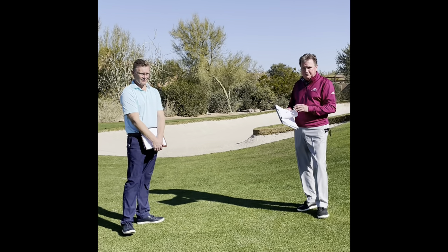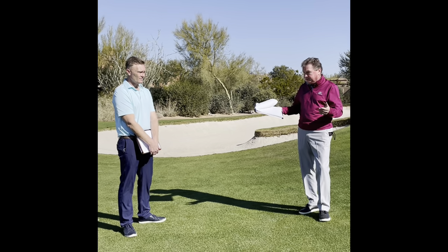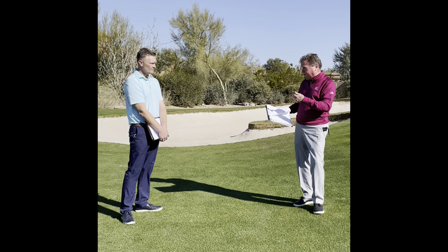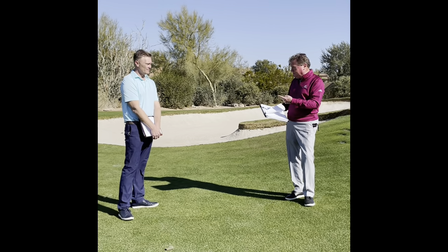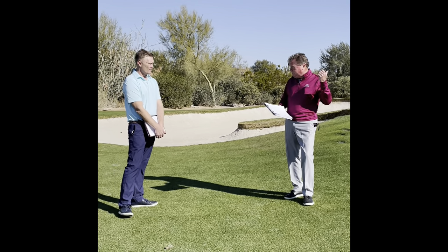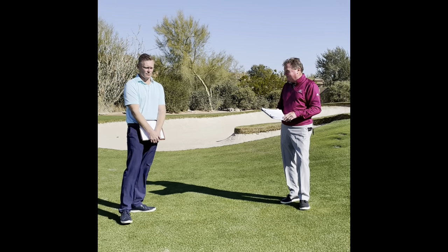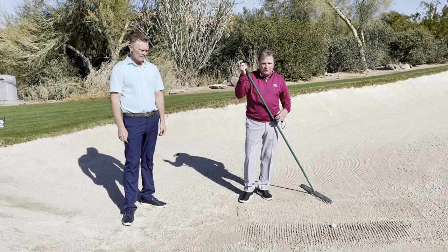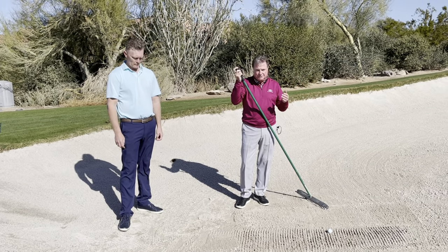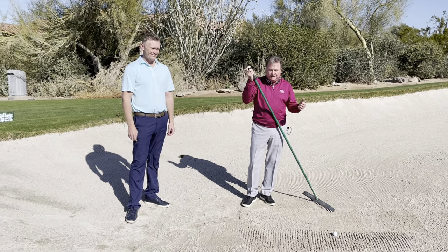The next thing we want to touch on is our Pride of Membership program, which also relates to agronomy. We're talking about the proper way to rake a bunker, the proper way to fill a divot, and then up here on the putting green we'll show you how to fix a ball mark. So there are no excuses — here we go.